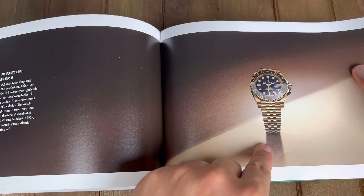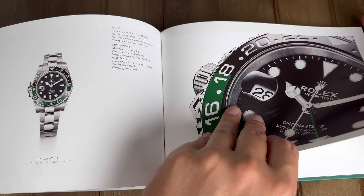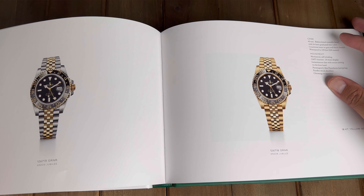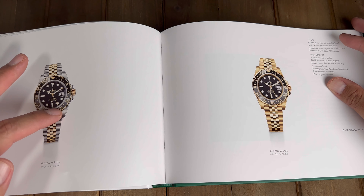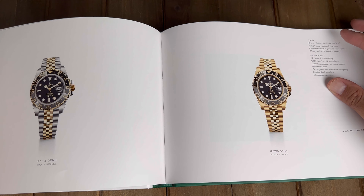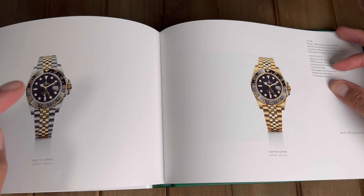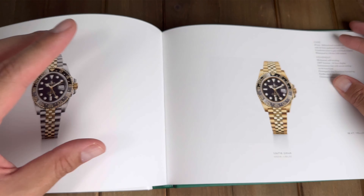Not the full gold model because that is way too expensive, but I asked them for the green one on a Jubilee, the Batgirl, the Pepsi on a Jubilee, and also the two-tone one. I think I know my rankings — I put the two-tone one as last, but I actually kind of like it the most. It's the yellow gold two-tone and it is the most eye-catching, though it's maybe five or six thousand dollars more than the stainless steel models.